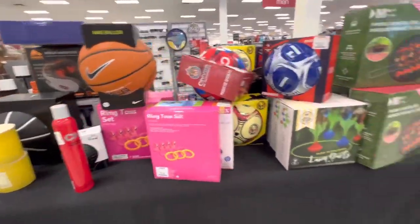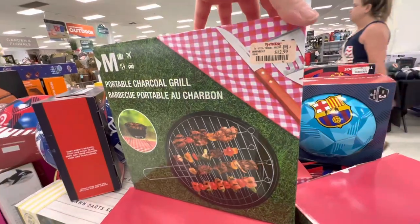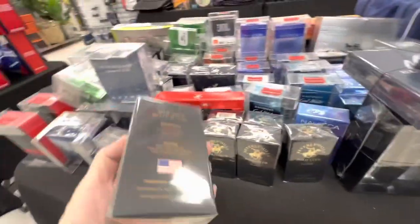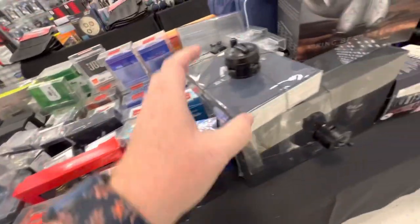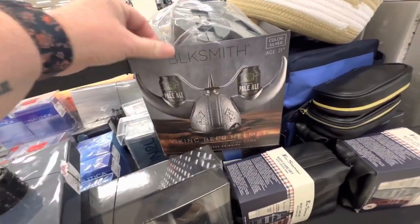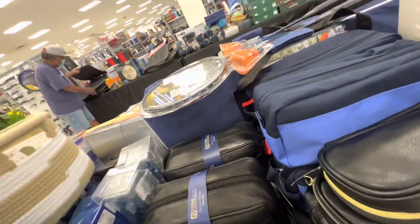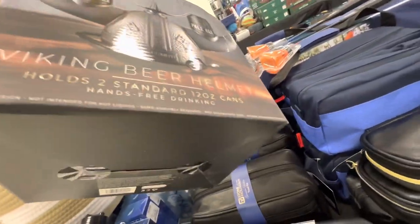I guess these are the Father's Day gifts. A mini grill for $13, cologne for $10 — it has a viking beard on it, that's what every dad needs. It has no price on it, so there you go.